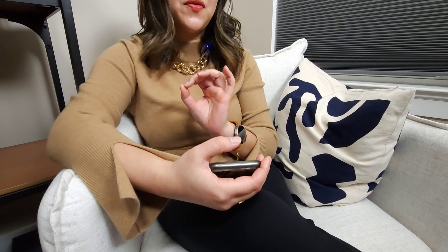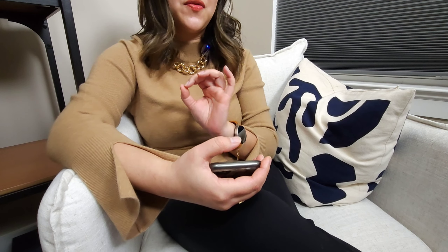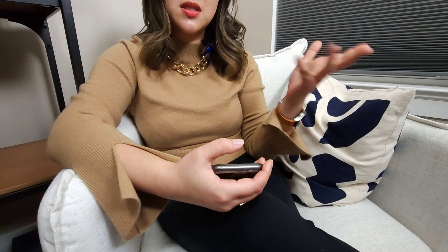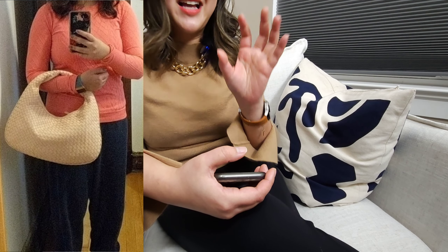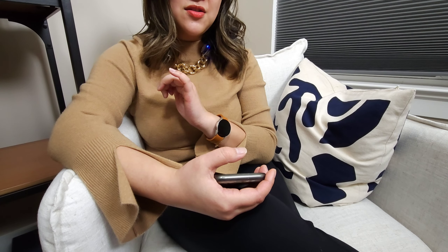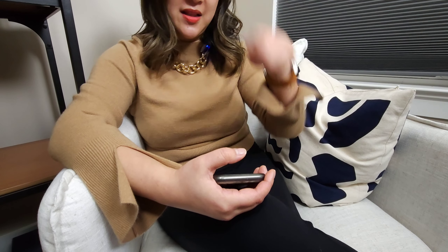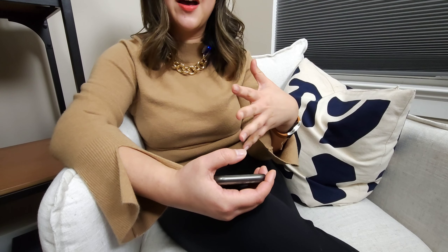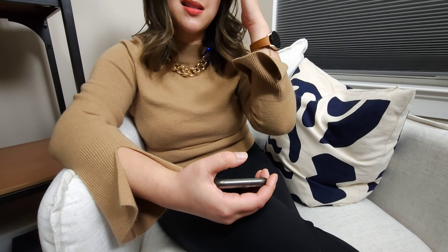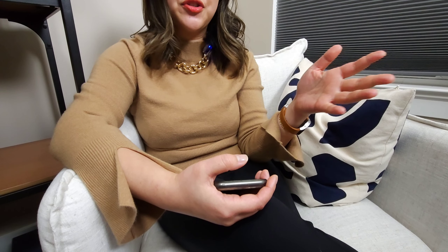The third bag I want to go over is going to be the Gucci Jackie. The Gucci Jackie has been around forever and I don't think they ever stopped making it — correct me if I'm wrong, I'm not as well-versed in Gucci as other brands. The Gucci Jackie is an iconic bag and there are a lot of them out there. The vintage one can range — this particular one is $465 compared to the brand new one at $2,550. The silhouette difference is not huge in my opinion. So if I can save around $2,000, why not go with the vintage one?